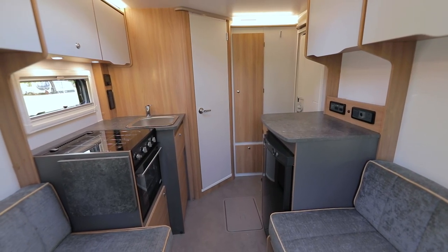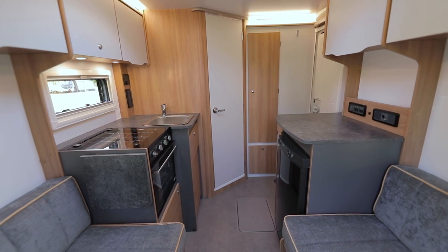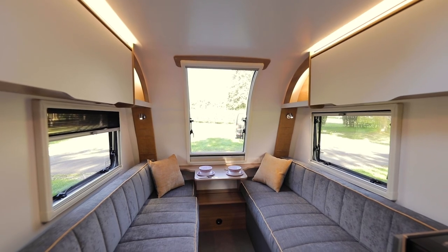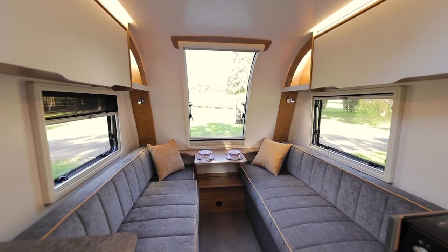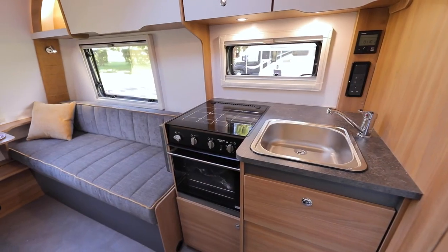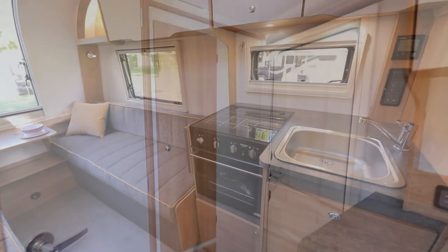Step aboard the D42 and you quickly realise this is no toy trailer designed with interior load carrying in mind, whether that be bikes, surfboards or other bulky leisure equipment. Instead, it's a regular caravan layout — facing sofas up front, a side kitchen with fridge freezer opposite, a corner washroom and corner wardrobe space.